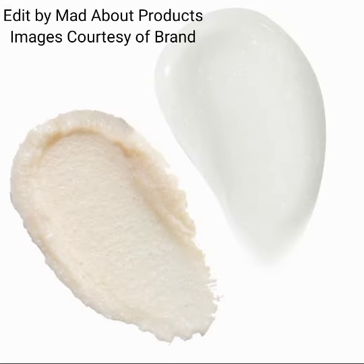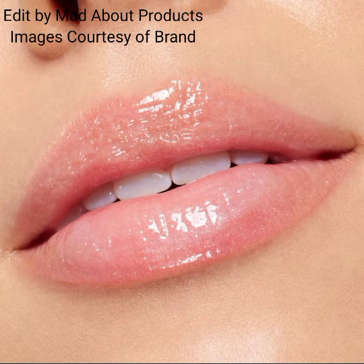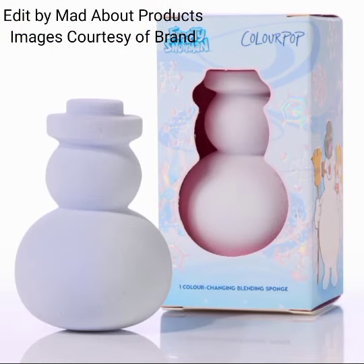This collection also includes a Lip Mask and Scrub Duo, priced at $18. Nourish your pout with this candy cane flavored lip mask and scrub duo that softens lips and locks in moisture.